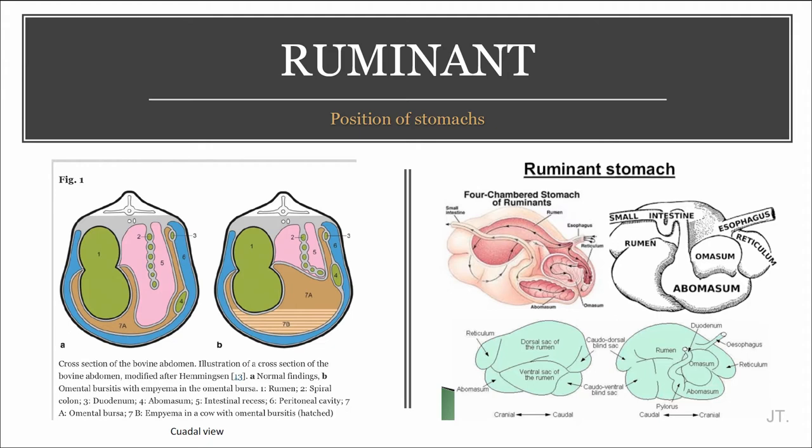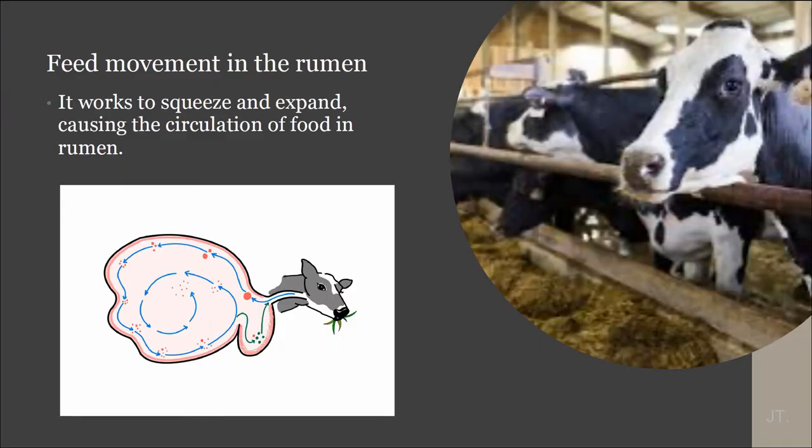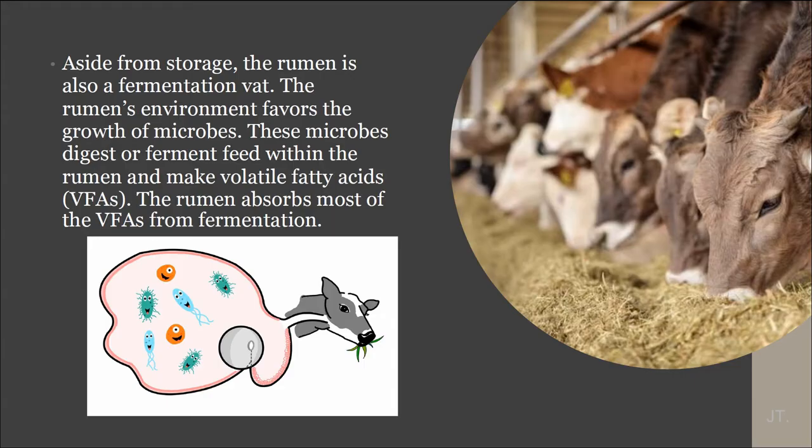Let's learn more about the stomachs. First, the rumen. The rumen is the first and largest compartment. There are three movements in the rumen. It works to create and maintain circulation of food in the rumen. Inside, the fermentation is divided into three parts: the lower part, the second part, and the first part.